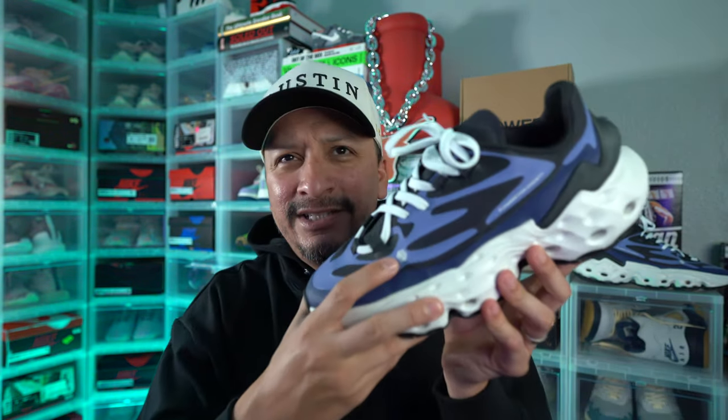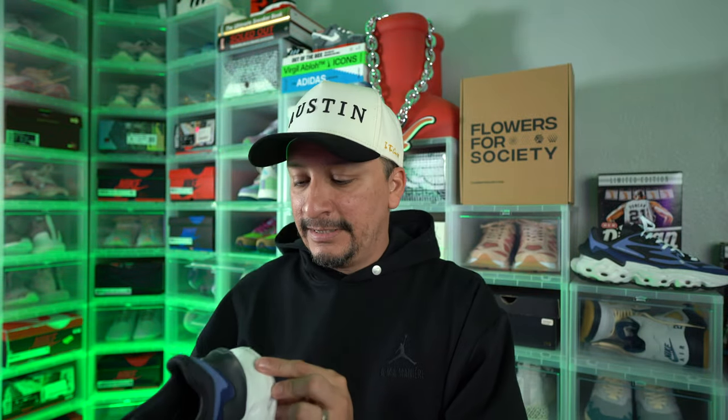That's my thoughts on this Flowers for Society C.1 Orient. If this is brand new to you, check it out and let me know what you think in the comment section down below. If you are a longtime supporter — like Angelos or anyone else out there — what do you think about the comfort? What do you think about the fit? Are there any other silhouettes I should look at? I know this is a longer than usual review, but it's a new brand and I wanted to get a little more into what the company was and what the shoe was.